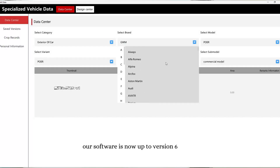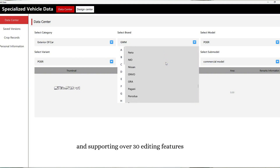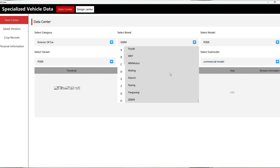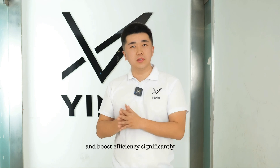Our software is now up to version 6, covering over 400,000 car models and supporting over 30 editing features. With tools like Supernesting, customers can save 20–30% on materials and boost efficiency significantly.